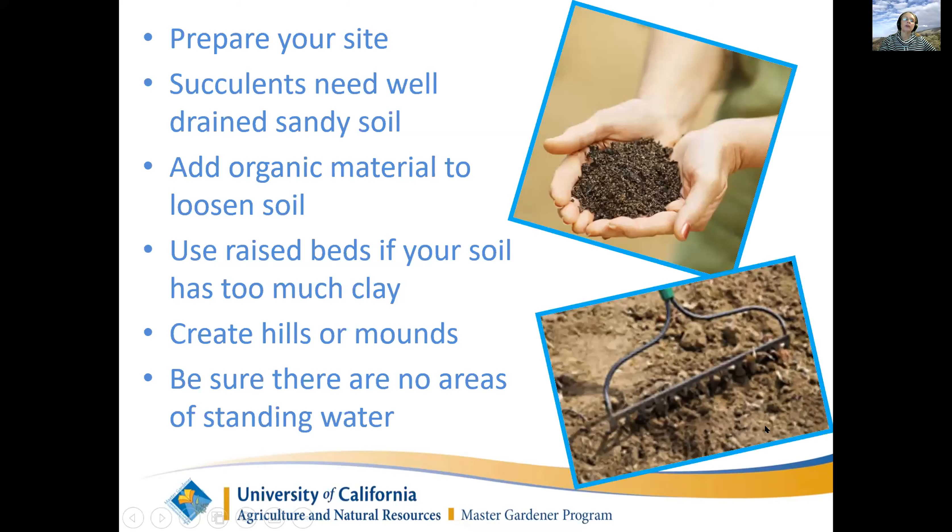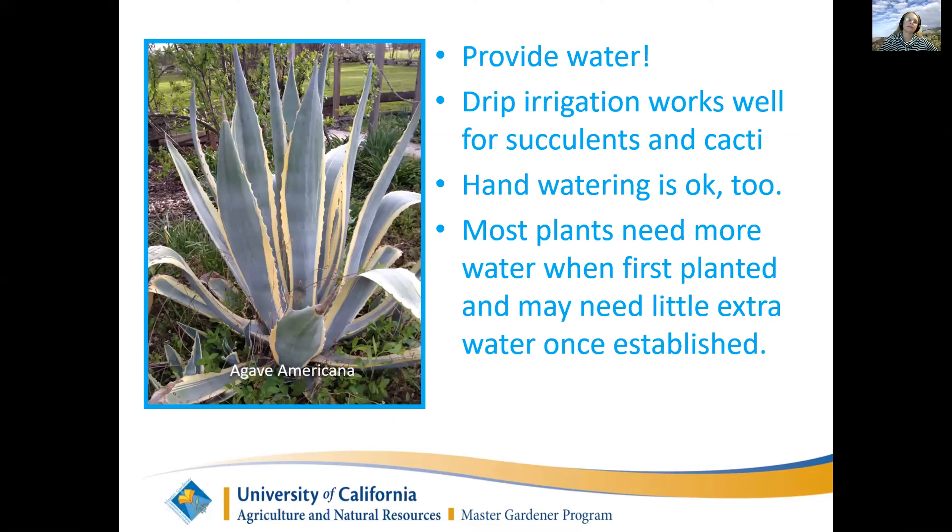You need water - drip irrigation is great when you start succulents. This agave americana was where I used to live and it got huge. I watered it the first year or two that I planted it, and then I never watered it again, and it got enormous - probably eight or ten feet tall.